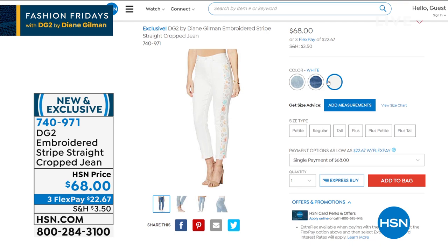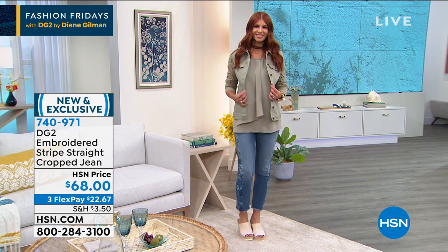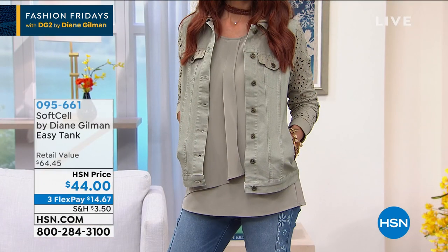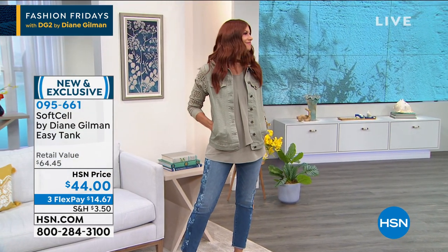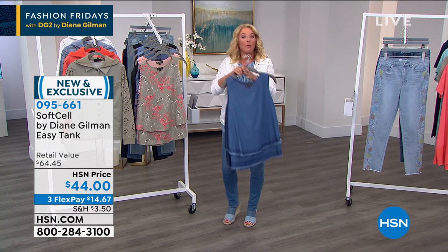Next thing up — stop what you're doing, stop it right now. I don't care what you're doing, just stop. Sonya doesn't have this on, but I've got it over here. We're talking this tank. I have not seen this tank — it's the first time you and I are seeing it.